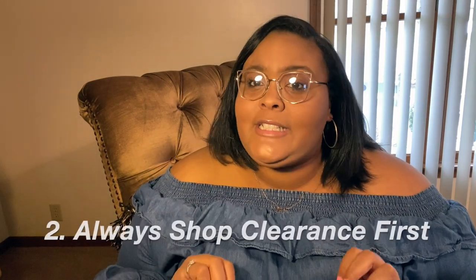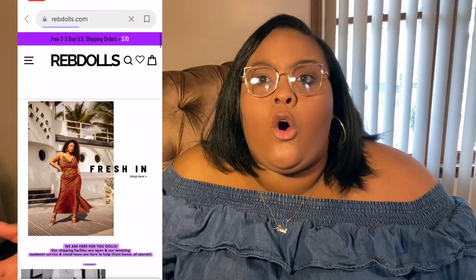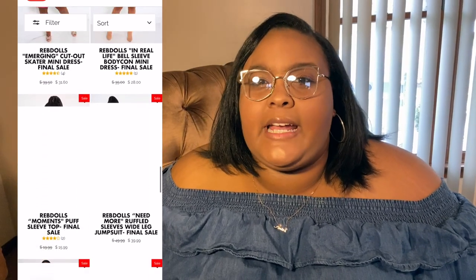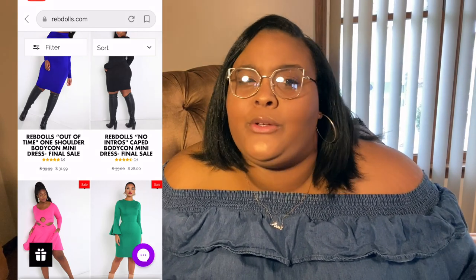Once you've done your research and found your designated plus size diva site, tip number two is to always go to clearance first. I'm a broke bee, but I'm balling on a budget! Checking clearance first saves you from hurting yourself financially, and you may fall in love with different pieces on sale. A side tip: always shop for the season before. I just bought a $30 coat off Avenue that was originally $150 — I'll have a great coat for next year. Coats don't really go out of style, so keep that in mind.